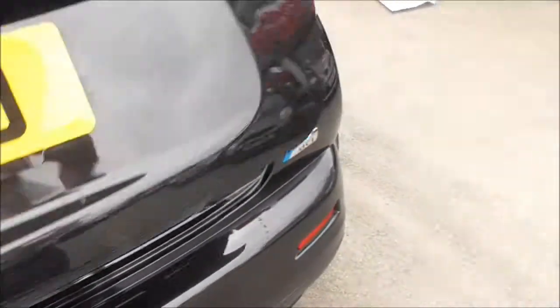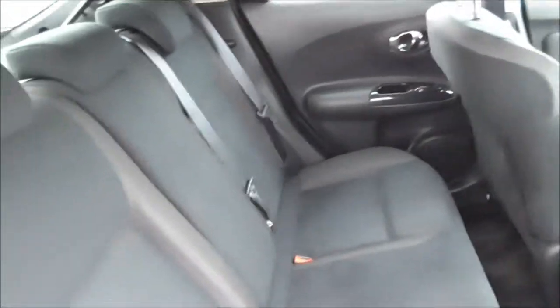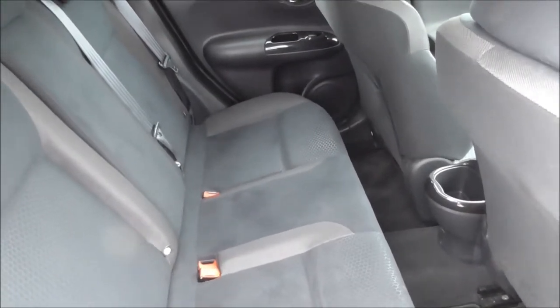Moving into the back, as you can see we have electric windows at the back as well as the front. There is plenty of space to accommodate passengers, with three three-point seat belts. And of course these seats are ISOFIX child seat prepared, ready for adding a child seat.